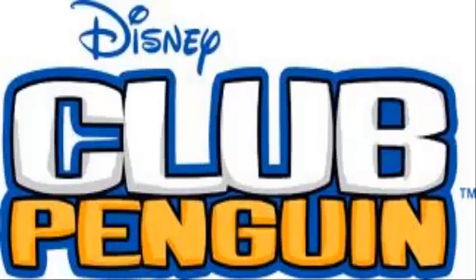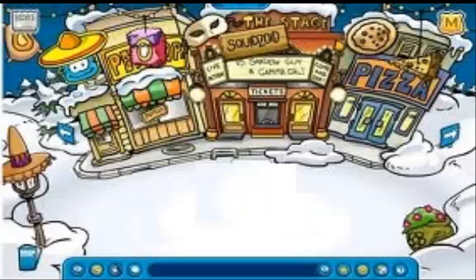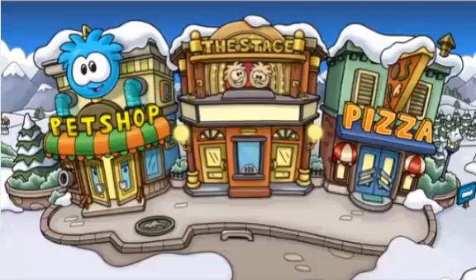Not only have different places in the island changed, but the whole island in itself has made a big change. As you guys can see, here is the old plaza that was in Club Penguin. Now I'm going to show you a picture of the new plaza that will be taking part in the New Horizons update for Club Penguin. Here's the new plaza.